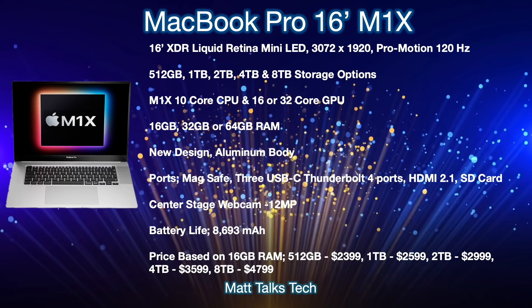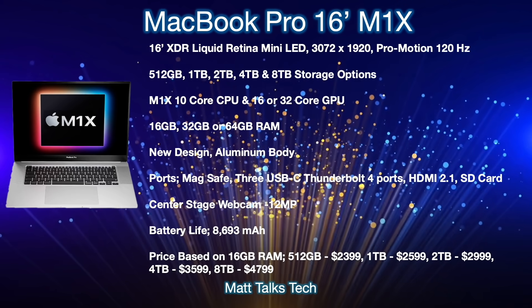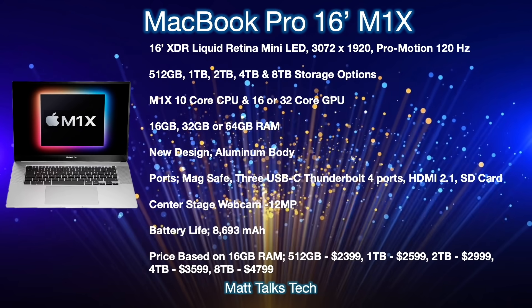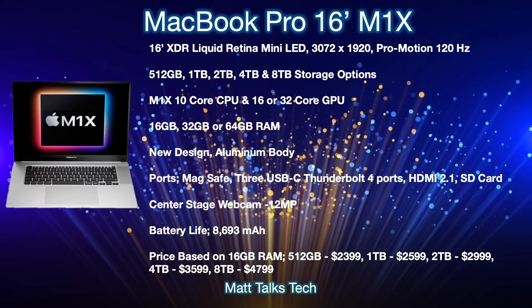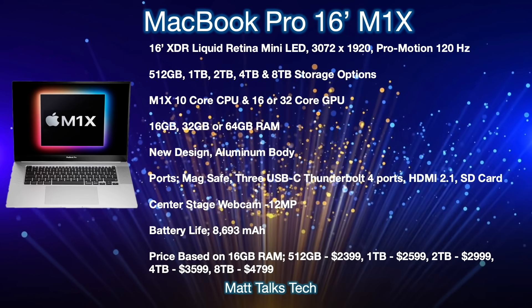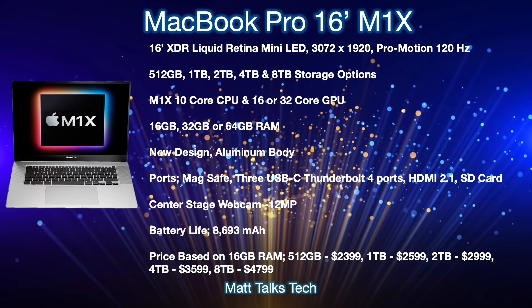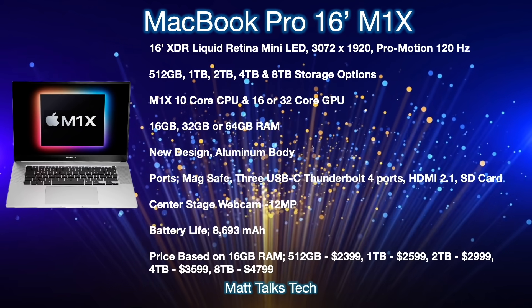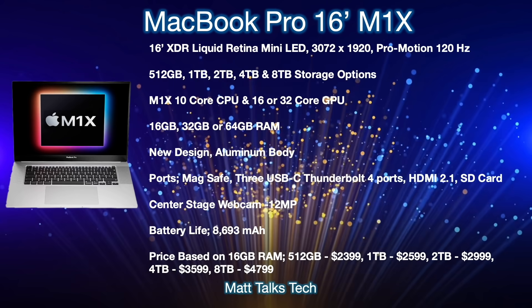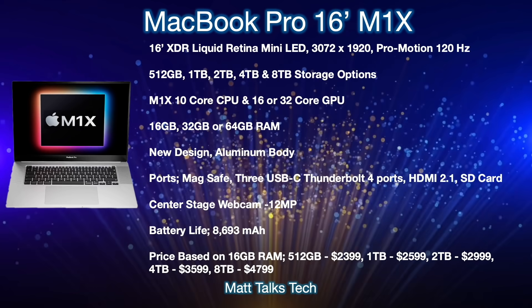RAM options will be 16GB, 32GB, or 64GB. The 32-core GPU option will most likely be available with 32 or 64GB of RAM. There will be a brand new aluminium body design. For ports, MagSafe is back at last, along with three USB-C Thunderbolt 4 ports — one less than the current MacBook Pro — but we also get the return of HDMI 2.1 and an SD card slot. The center-stage webcam will be a 12-megapixel camera, and the battery will be 8,693 mAh.